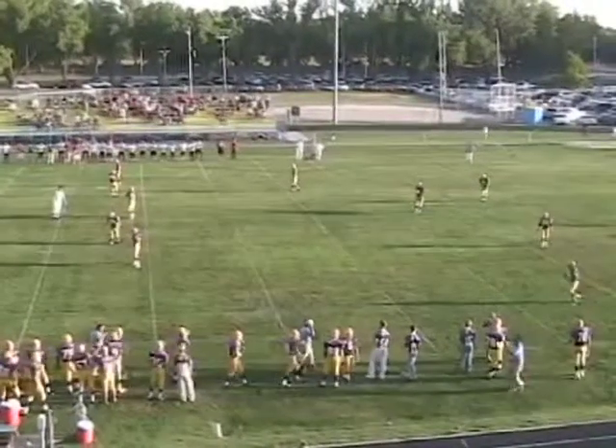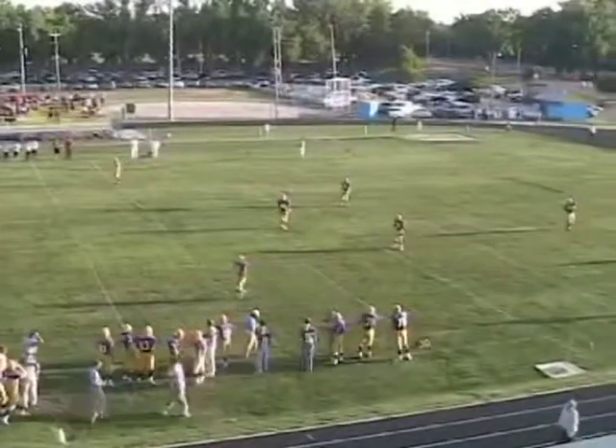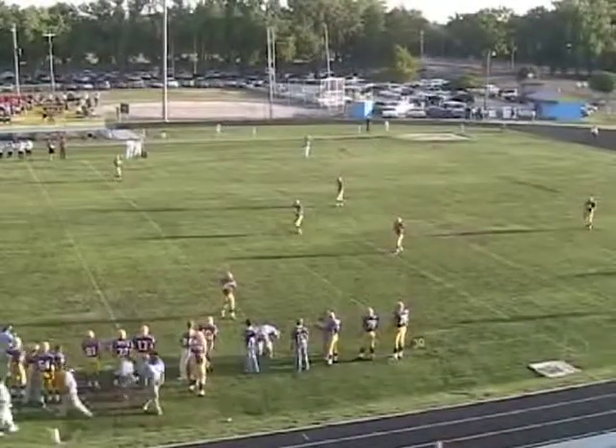No matter who you're playing, here we go. The Blue Jays will be back deep to receive. They won the toss and they'll take the ball. They'll be going from our right to left, from west to east here at Travis Field.